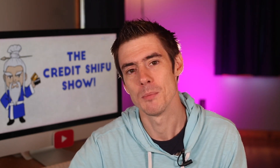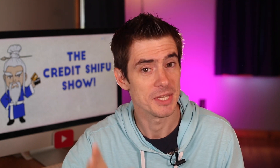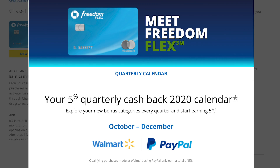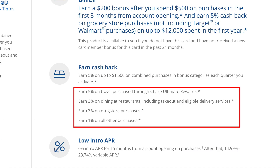For point earning, the Freedom Flex has the 5% quarterly categories, which appear to be the same as the old Freedom. For quarter four of 2020 it will be Walmart and PayPal — exactly the same as the Freedom. You can also earn 5% on travel booked through Chase, then 3% on dining and at drugstores, and 1% on everything else.